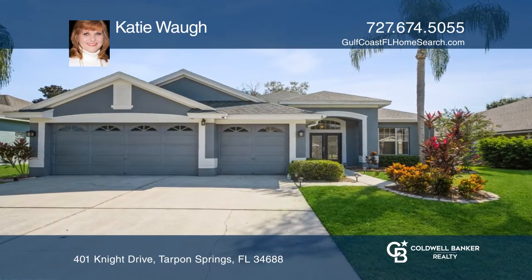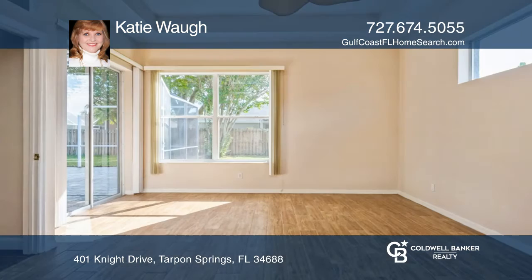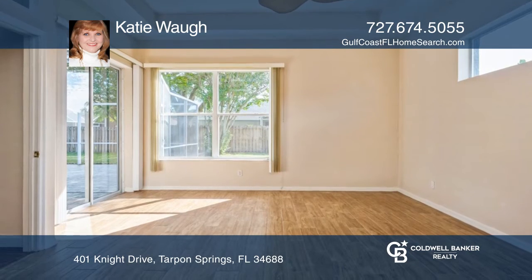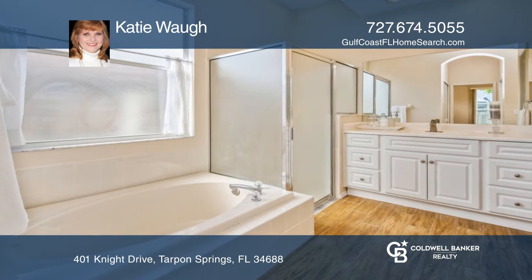This beautifully updated four-bedroom, three-bath home is roomy, light, and bright. The split-floor plan home includes stainless steel appliances, granite kitchen countertops, and new bathroom vanities and countertops throughout.